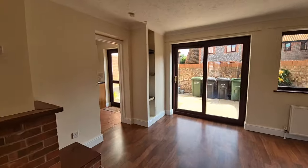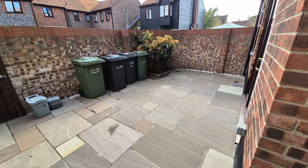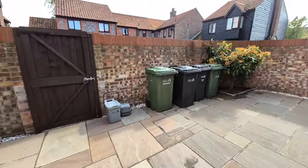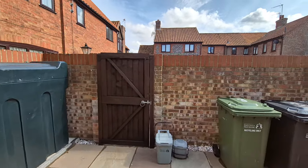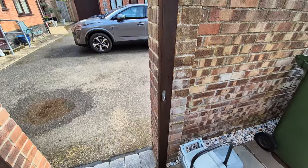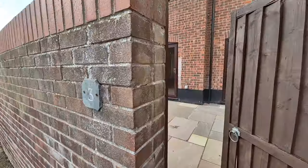Let's head downstairs, through the lounge, into the kitchen dining room, and out the entrance door into the enclosed low-maintenance rear garden. There are patio paving slabs, outside lights, outside electric sockets, and garden wall to the perimeter, with gated access to the rear. Just through that archway is the on-block garage — I believe there are five or six garages in the block, and one of those comes with this property.